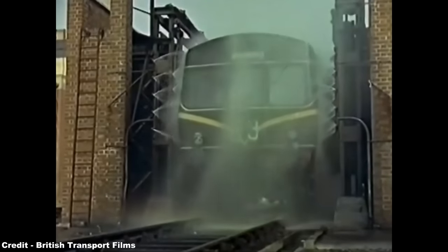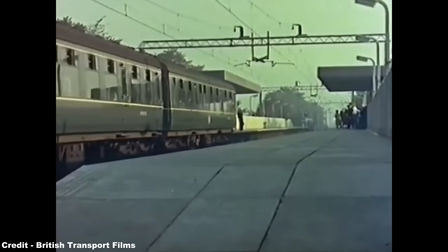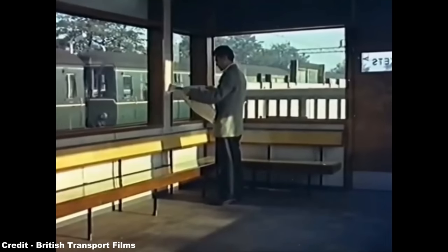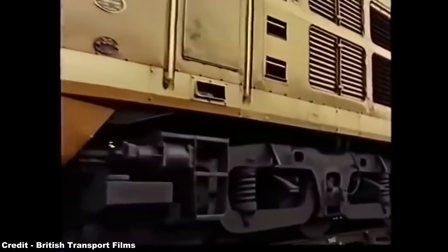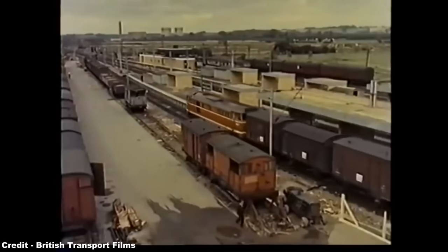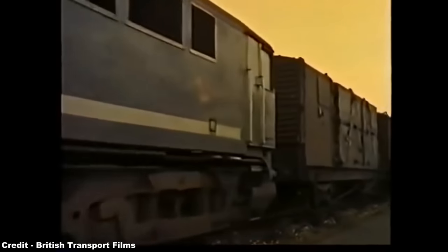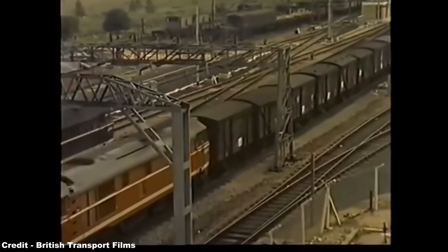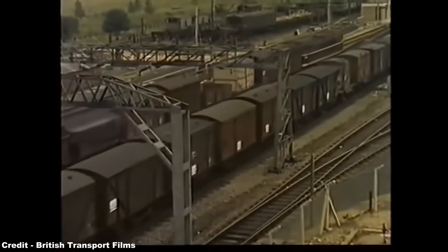The Class 40 was a direct result of the 1955 modernization plan, the policies of which decreed that all steam traction currently in mainline service with British Railways would be replaced by diesel and electric equivalents on a like-by-like basis, each of these prospective classes of diesel locomotive being split into power groups — Type 1 for 800 to 1,000 horsepower, Type 2 for 1,001 to 1,499 horsepower, Type 3 for 1,500 to 1,999 horsepower, Type 4 for 2,000 to 2,999 horsepower, and Type 5 for over 3,000 horsepower.